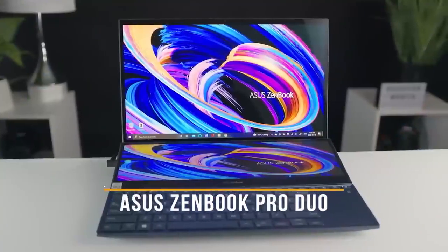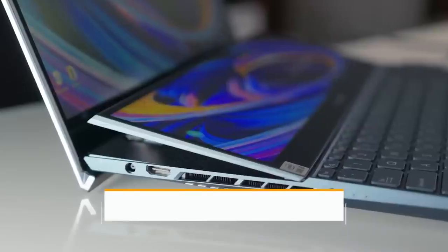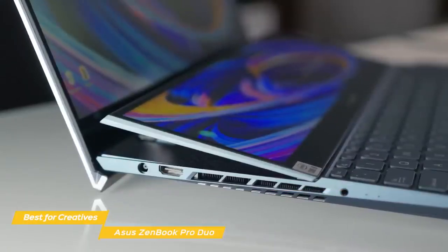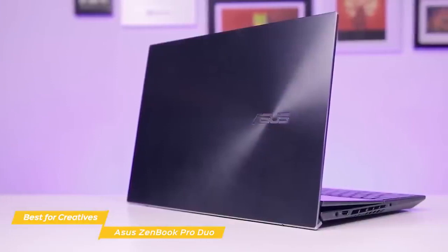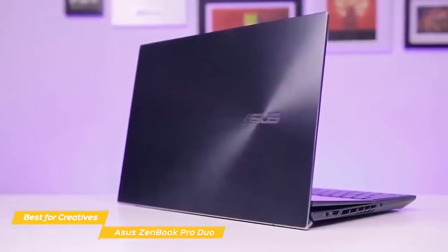Next up, the Asus ZenBook Pro Duo, our pick for best Asus laptop for creatives. If you're a creative professional who is looking for a powerful laptop with the versatility of a 2-in-1 without the actual hassle of using one, the Asus ZenBook Pro Duo's dual displays were made for you. Aesthetically, the ZenBook Pro Duo has the same off-center logo placement and concentric circle design as we saw on the Asus ZenBook 13.